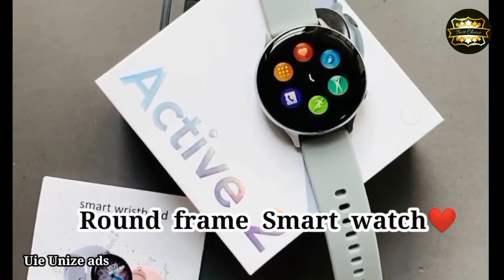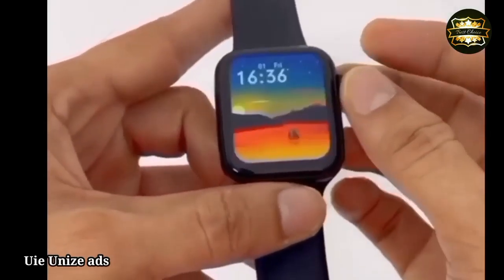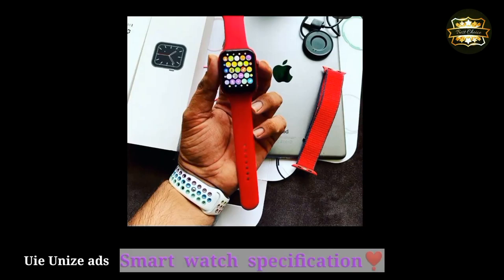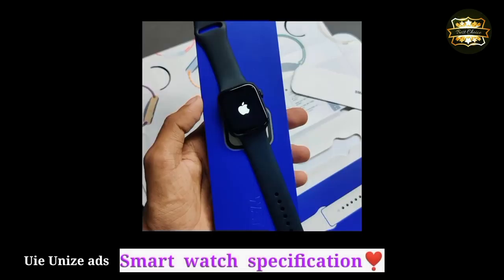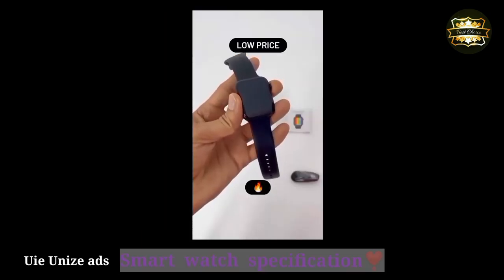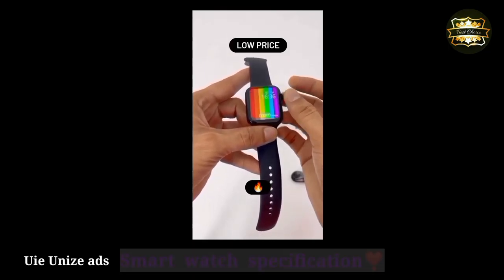Resolution 325. Bluetooth connectivity included. Various resolution and display specs listed.